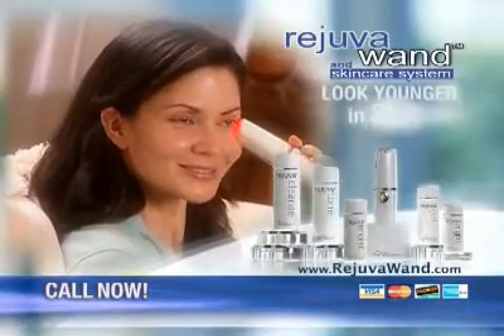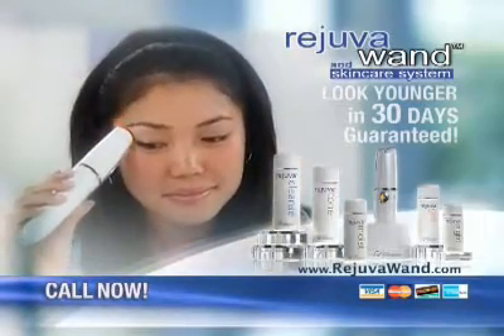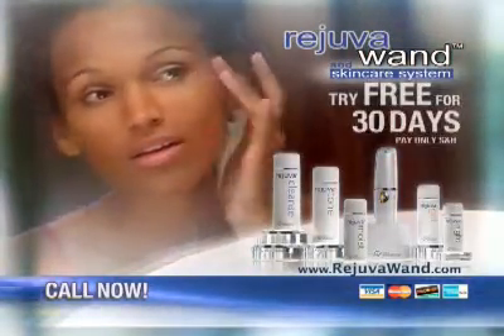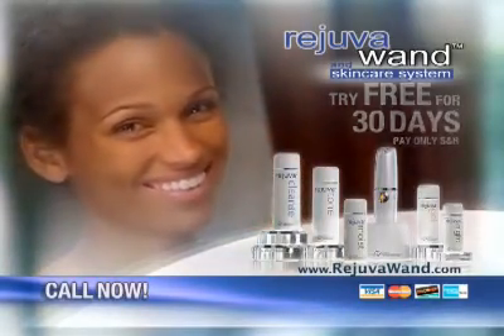The Rejuva Wand can make a real difference in your life, and this is your chance to try it for free. So why wouldn't you? Pick up the phone and order now.